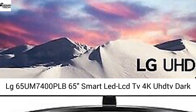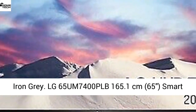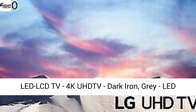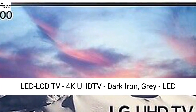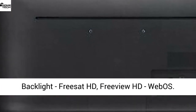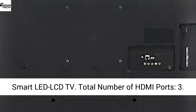LG 65UM7400PLB 65-inch Smart LED LCD TV 4K UHD, dark iron grey. Features LED backlight, FreeSAT HD, Freeview HD, and webOS Basic.